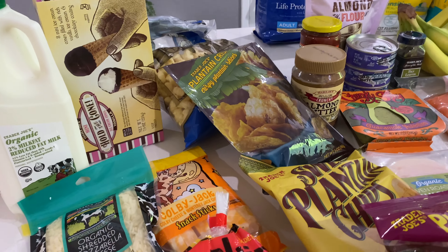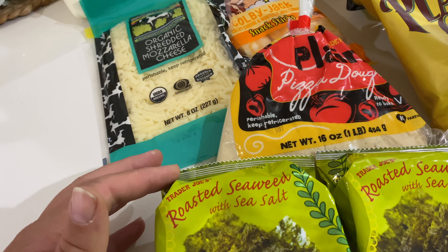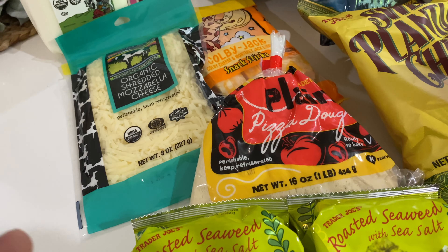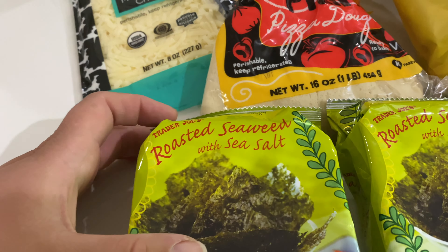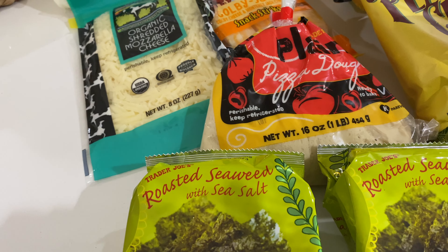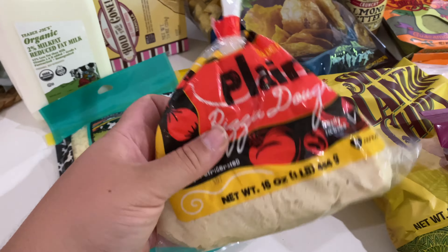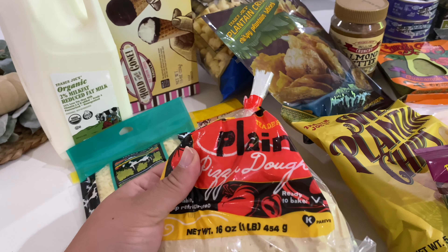I got some roasted seaweed because I'm going to make my husband some salmon baked sushi tonight. I also wanted to try making some cauliflower rice and using the seaweed to kind of eat my food and feel like I'm having sushi without having sushi.